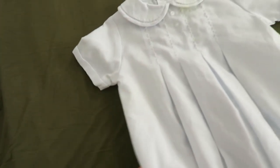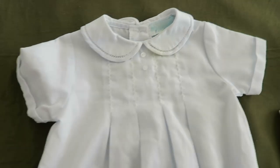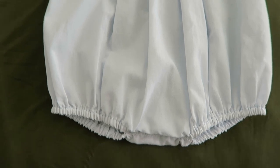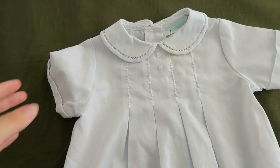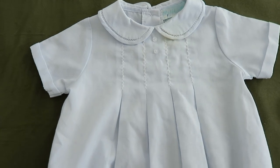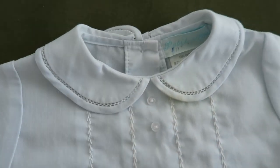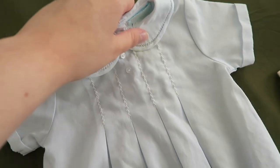Here's another cute church outfit that he grew out of pretty quickly — this is a bubble romper. I actually found this brand new at the thrift store for about a dollar long before he was born, saving it in case we ever had a little boy to wear to church. It's really cute — very simple and vintagey looking. I love it. He used to wear this to church when he was a month old.